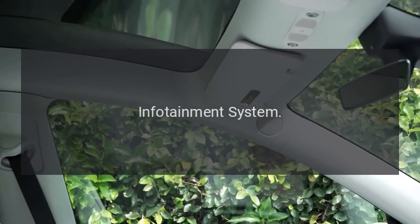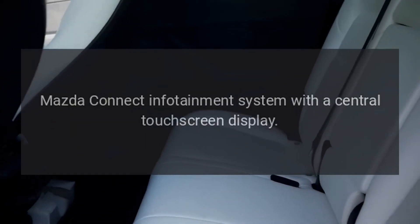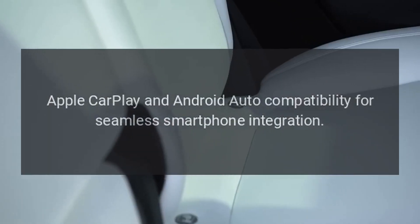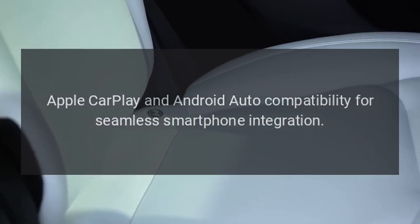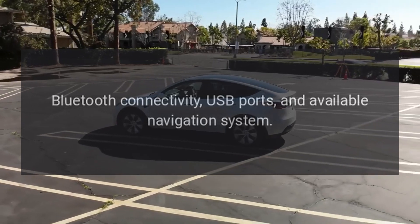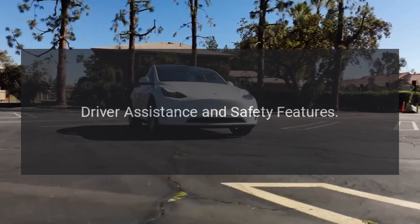Infotainment system. Mazda Connect infotainment system with a central touchscreen display. Apple CarPlay and Android Auto compatibility for seamless smartphone integration. Bluetooth connectivity, USB ports, and available navigation system.